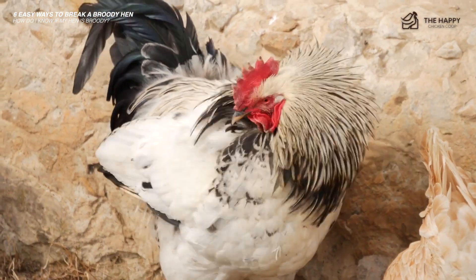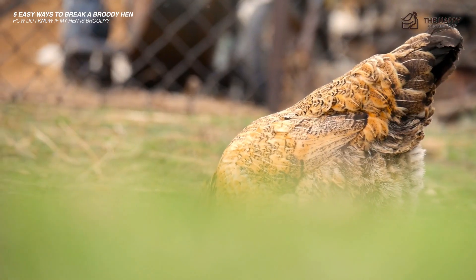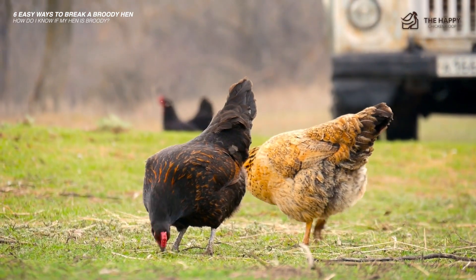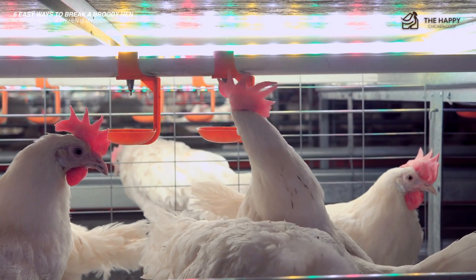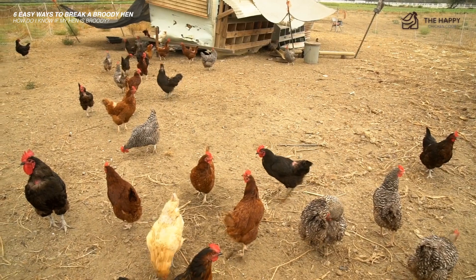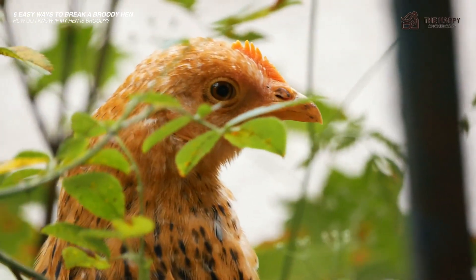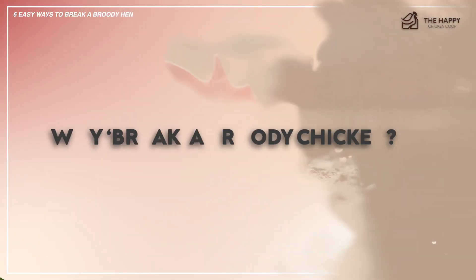She will fluff up her feathers to make herself look bigger and more threatening. Her tail feathers will fan out like a turkey display — she does look quite fierce when she does this. They leave the nest perhaps a couple of times a day to eat, drink, and poop, taking little in the way of nourishment, so she is likely to lose weight. Her normal poop will become large, infrequent, and very foul-smelling. Her feathers will lose some of their usual sheen.